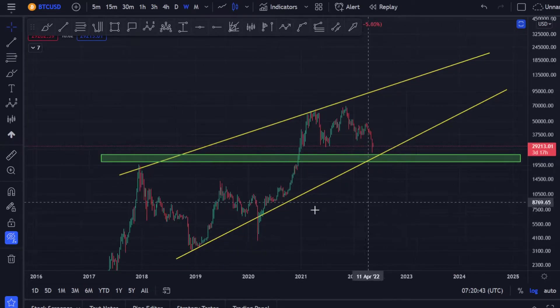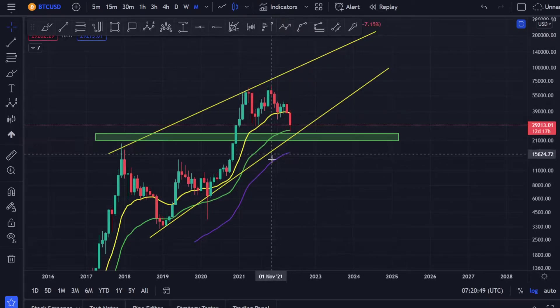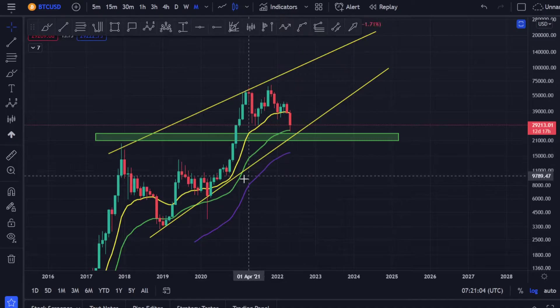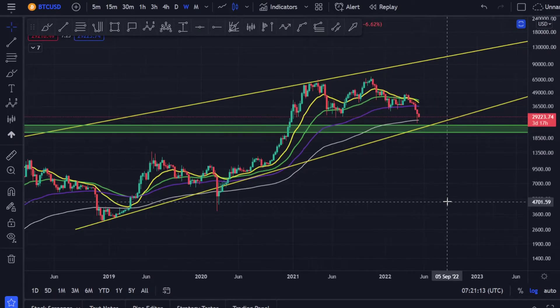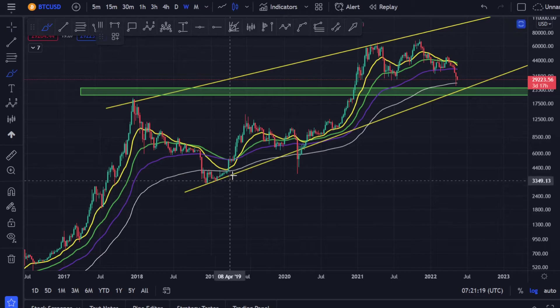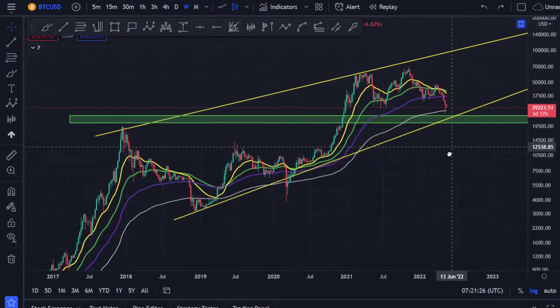Not only that — if you bring the EMAs in the monthly time frame, you can see the 100 moving average is coming in. At the moment we did find support at the 50 moving average. If this becomes support, that's great because we came and touched the 1.414 at the top of the box and touched the 50 MA. In the weekly time frame, if you bring in the 200 moving average, we did touch it and went a little below in previous runs — and this lower move might come to that level.